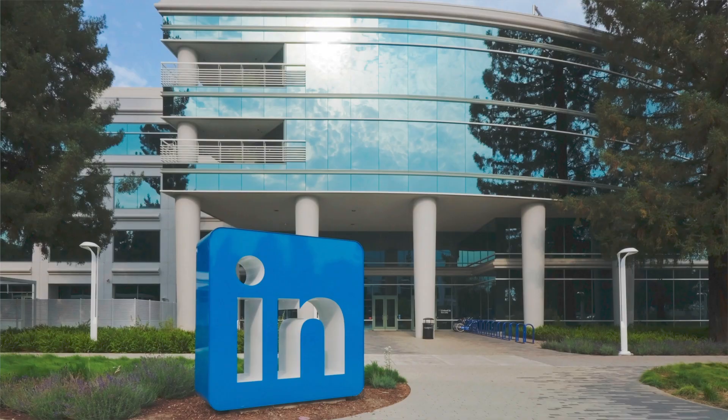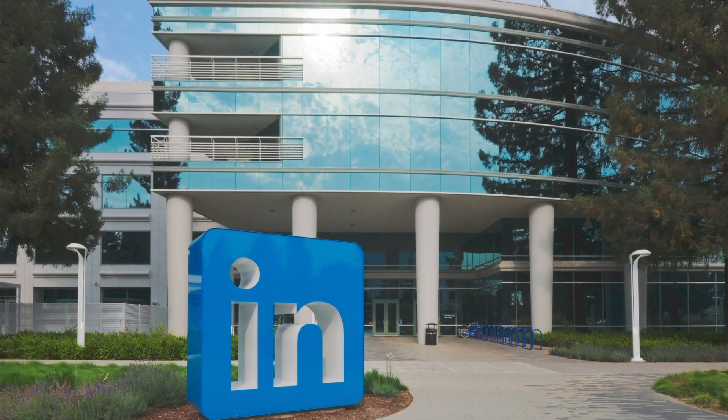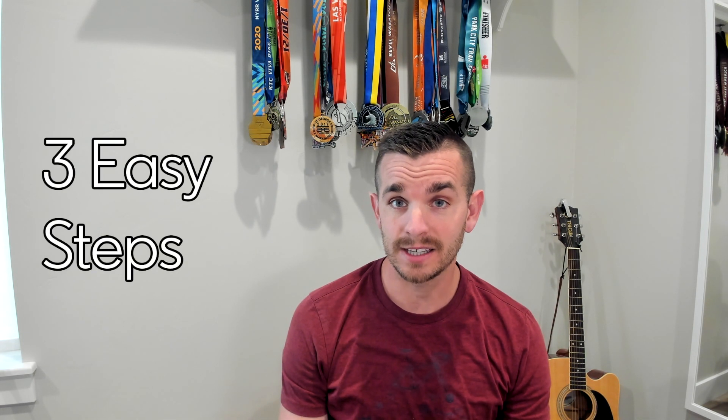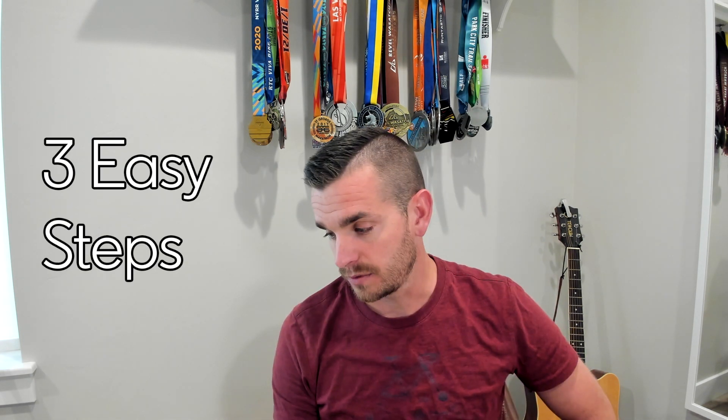Hi, I'm Stephen Foote, a staff software engineer at LinkedIn. You're here because you are preparing for the UI technical phone screen. I'm here because I really want you to do well. This video is meant to show you how to get ready for your phone screen in — actually, four easy steps.